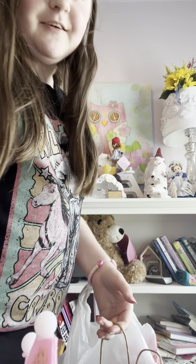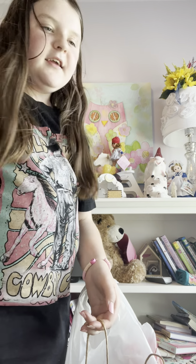Hi y'all! I just did a skincare haul from Target and Bath & Body Works, so now we have to organize all of it — which is the fun part. Today is also my birthday, so I'm really happy about that. We have a Target bag and a Bath & Body Works bag, so let's open them!